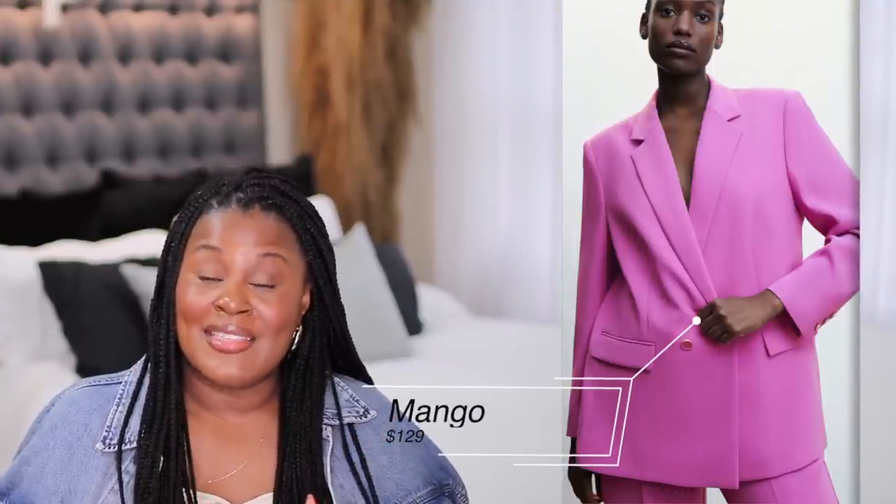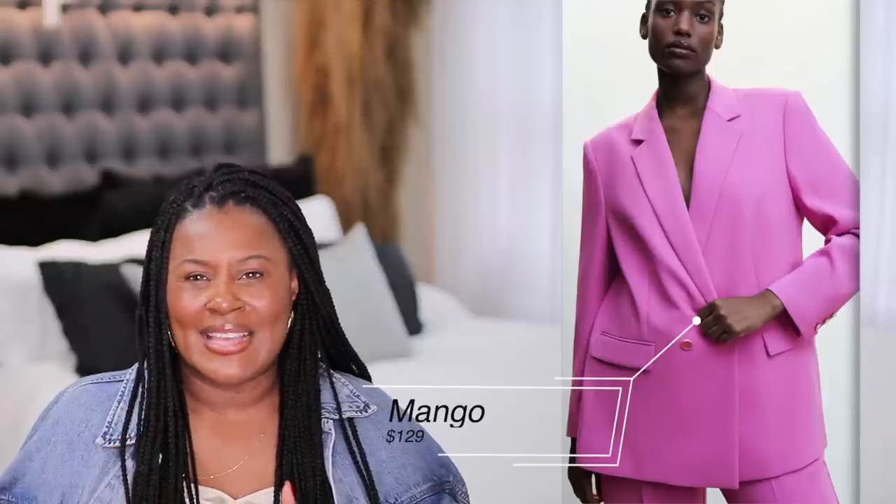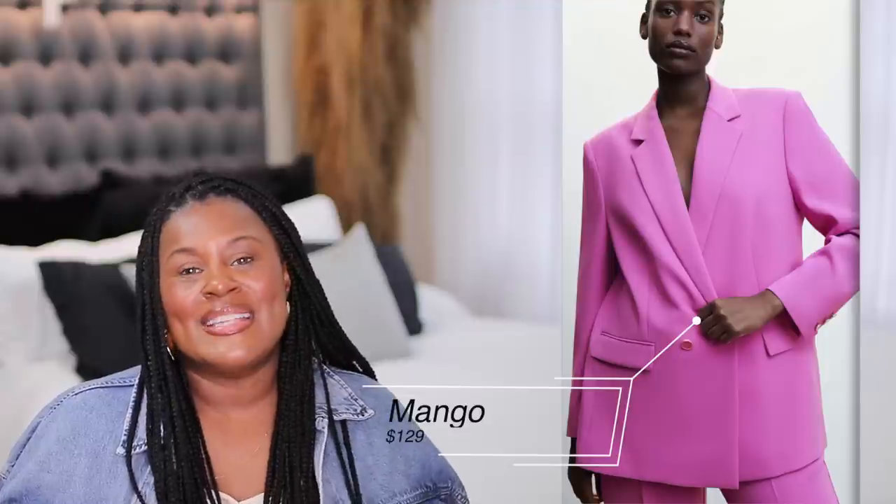Mango is doing plus size now — they go up to size 4X. This pink suit, though not as amazing as the other one from BCBG, goes from extra small to size 4X, and the color is fabulous.